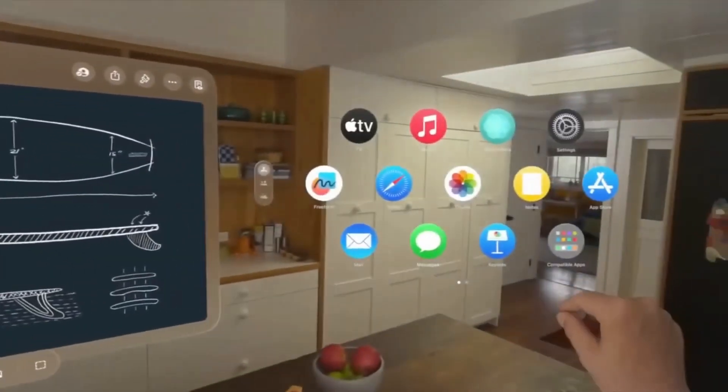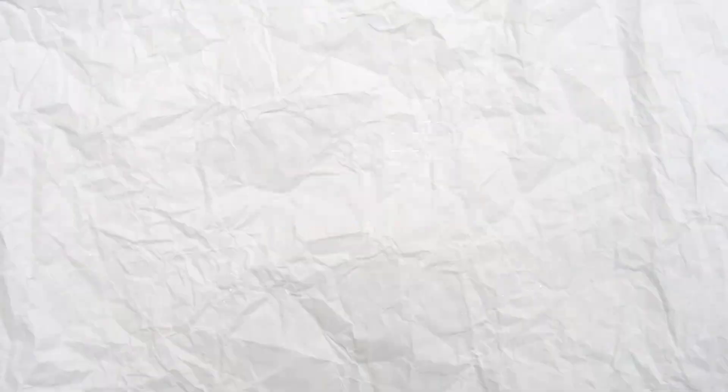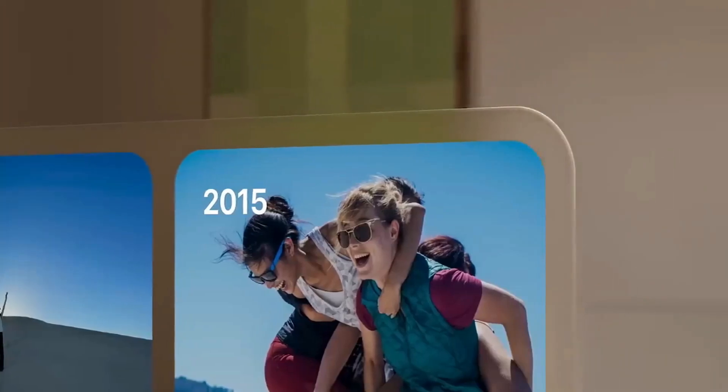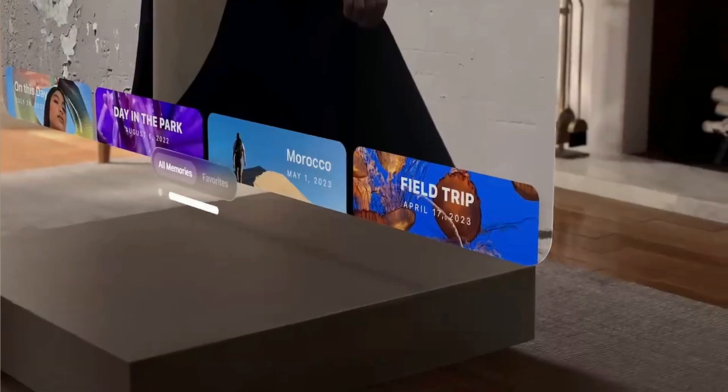Right in front of your eyes. To operate the computer, the primary user interface uses eye tracking and gestures rather than a keyboard, mouse, or touchscreen. Apple does not require a physical controller, as they did when they removed the stylus from displays when they introduced the iPhone.